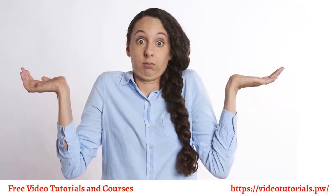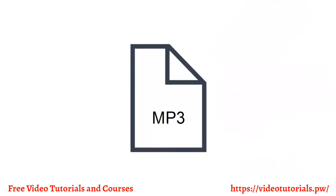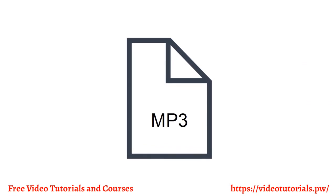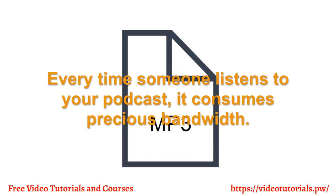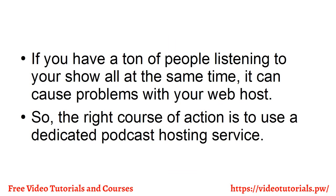First off, why shouldn't you upload your podcast audio files to your web hosting provider? The answer is because audio files can get quite large. Every time someone listens to your podcast, it consumes precious bandwidth. If you have a ton of people listening to your show all at the same time, it can cause problems with your web host. So, the right course of action is to use a dedicated podcasting hosting service.